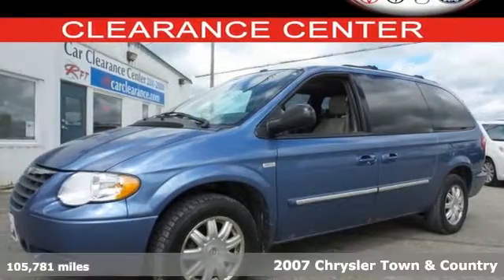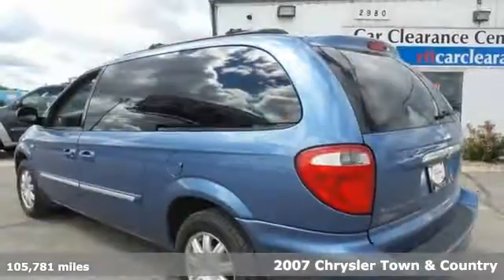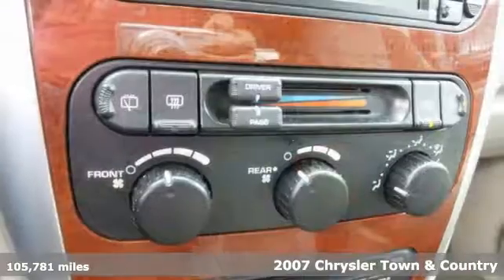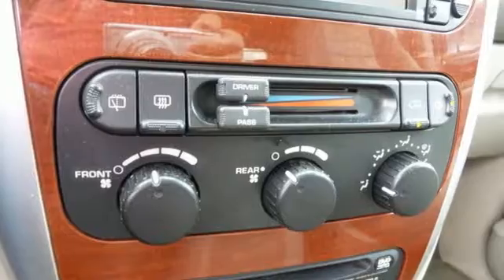It's a 2007 Chrysler Town & Country. Standard safety features include power brakes, dual front airbags, intermittent windshield wipers, and a tire pressure monitor.